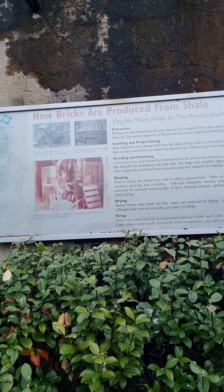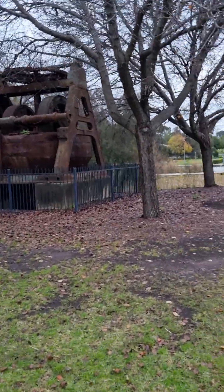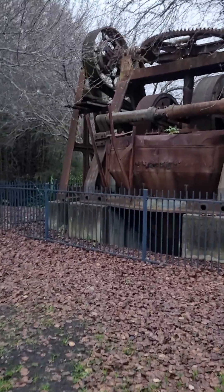Amazing — look at that piece of machinery there. That would have been the one that would get all the clay from right down the bottom.